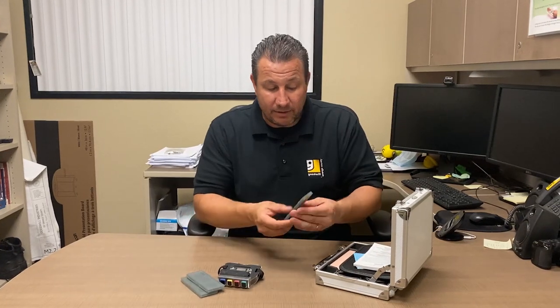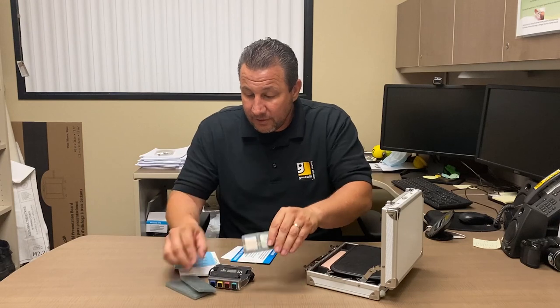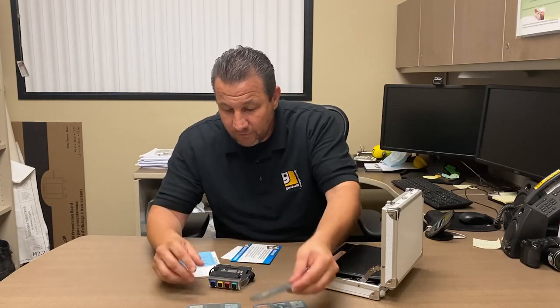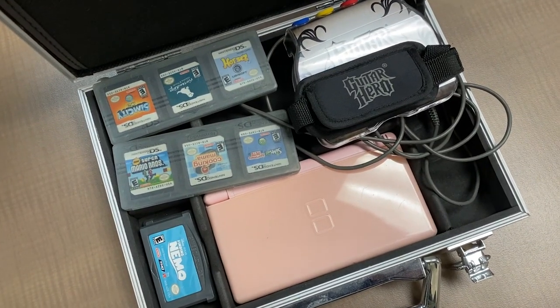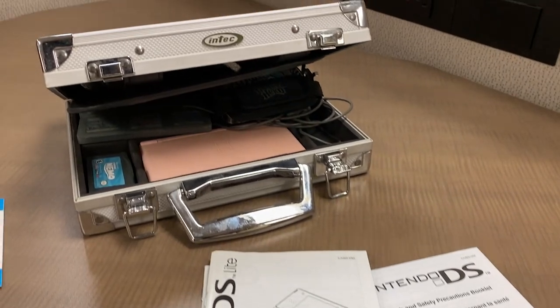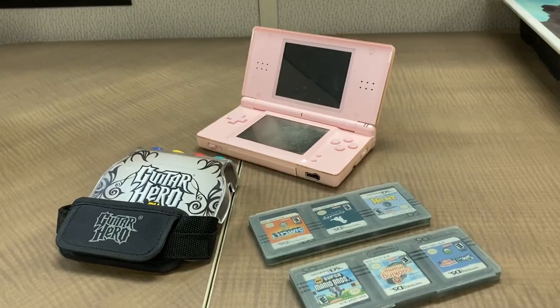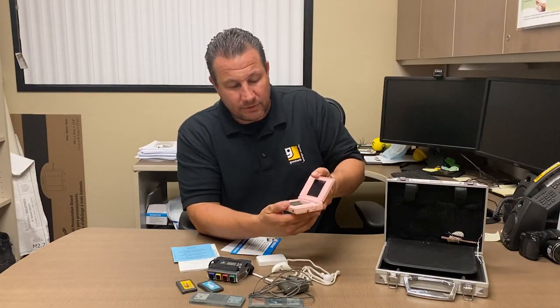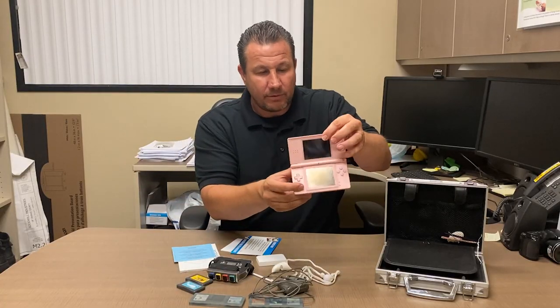So we have this little case — can you guess what's in it? A Nintendo DS with all its fixings. It looks like one, two, three, four, five, six, seven, eight, nine games. You have your charger, a stylus, and a pink Nintendo DS. Some of those games don't go with it, but there's a good selection.